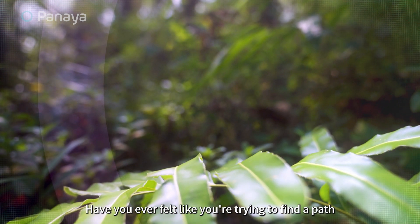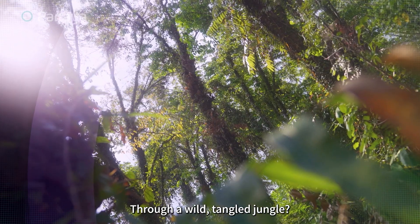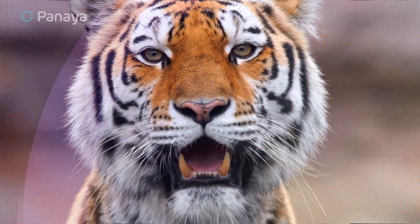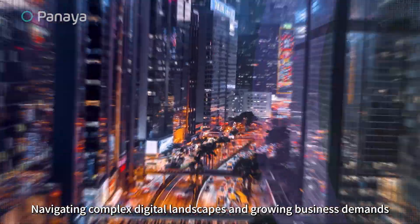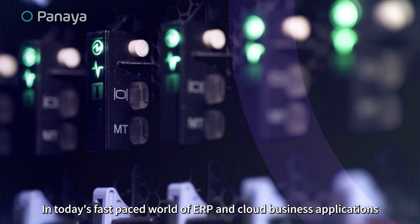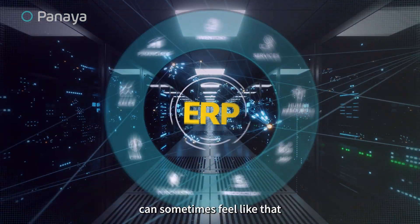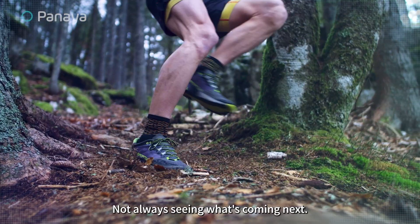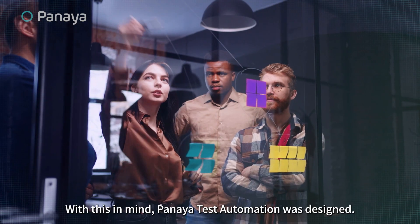Have you ever felt like you're trying to find a path through a wild, tangled jungle? Navigating complex digital landscapes and growing business demands in today's fast-paced world of ERP and cloud business applications can sometimes feel like that — with no clear path, not always seeing what's coming next.